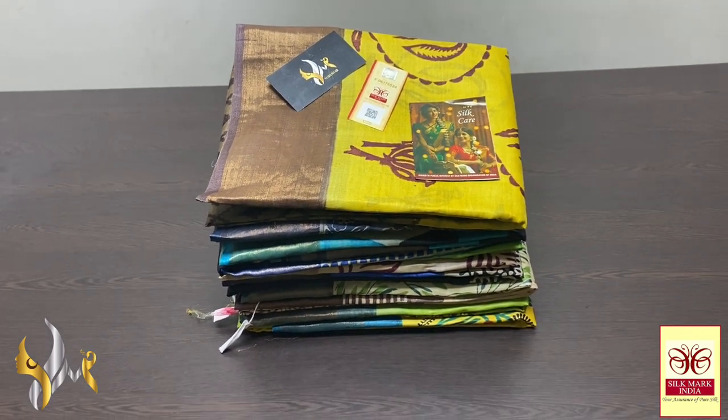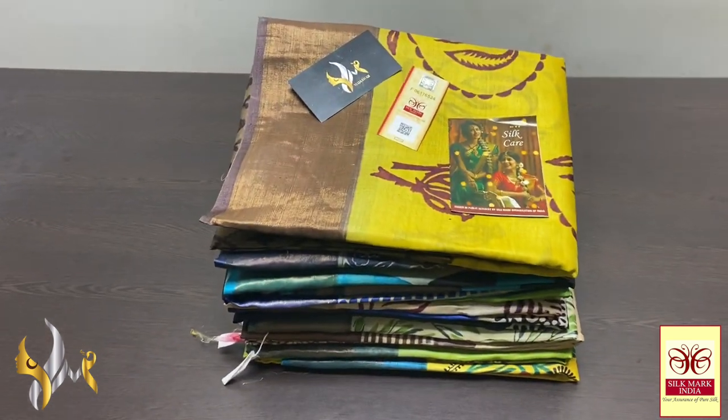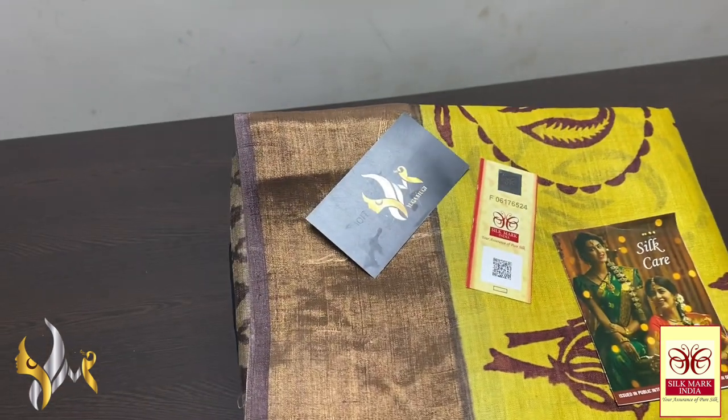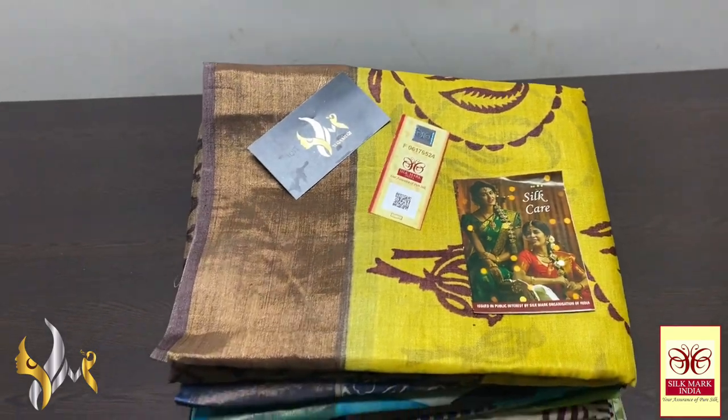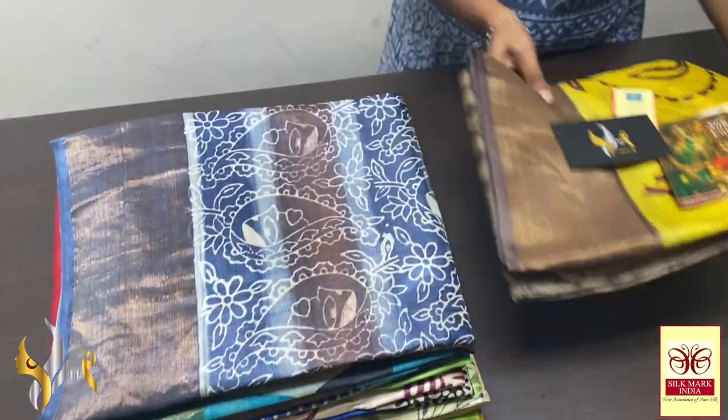Hi, this is Kaviyanya from Yuga Movie. Today we are going to see tasa silk sarees. We are actually manufacturers of soft silk, tasa silk and pen kalam karis. We do pen kalam karis on soft silk as well as in tasa silk.